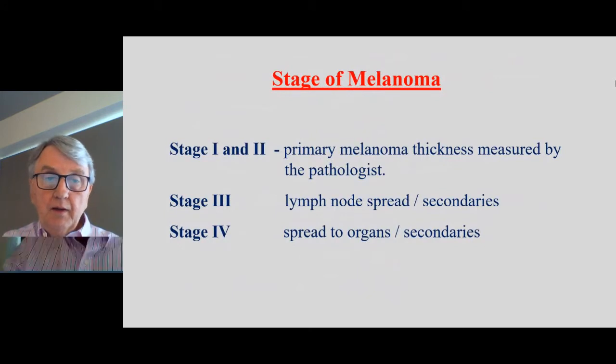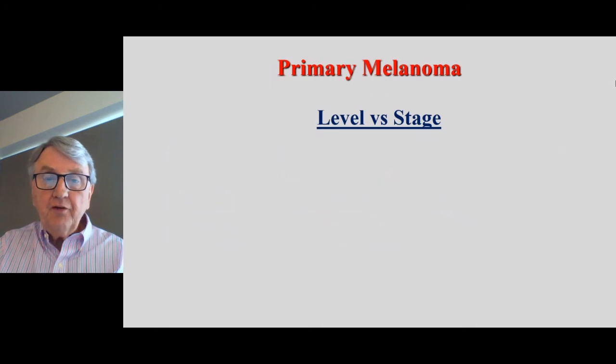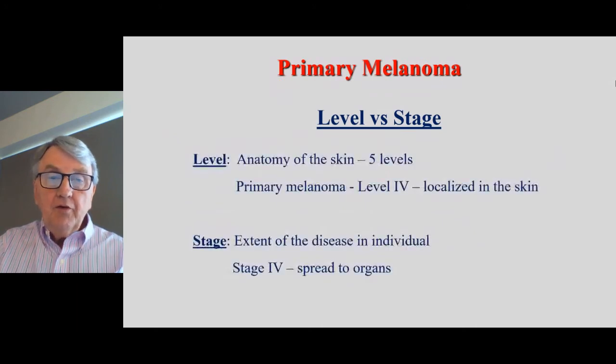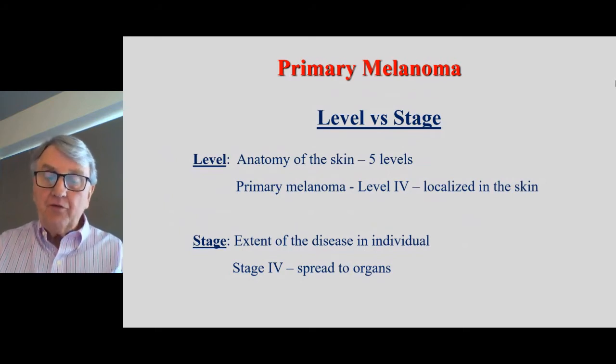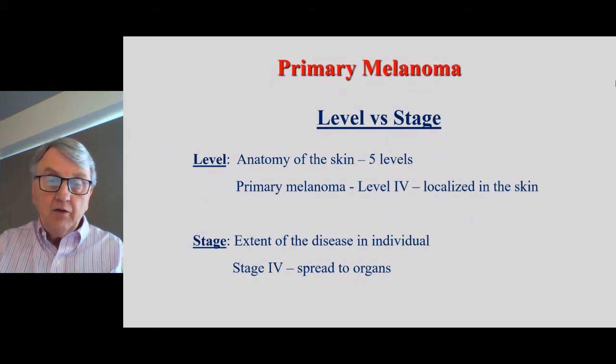We then stage the melanoma. Stage one and stage two are related to the primary melanoma on the skin, as outlined with the thickness. Stage three is when it's moved to lymph glands, and stage four is when it's spread to other organs. Just to clarify: level is the anatomy of the skin — level four is just where it is in the skin — whereas stage four is when it's spread to organs. Some inexperienced GPs also get level and stage mixed up. If someone says level four and you Google stage four, it will just scare you.